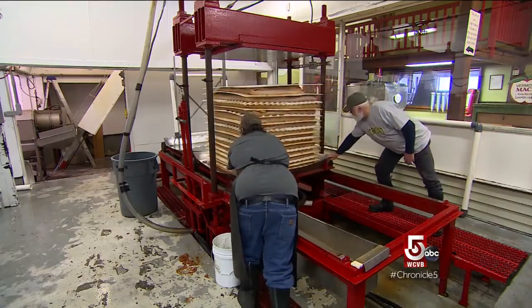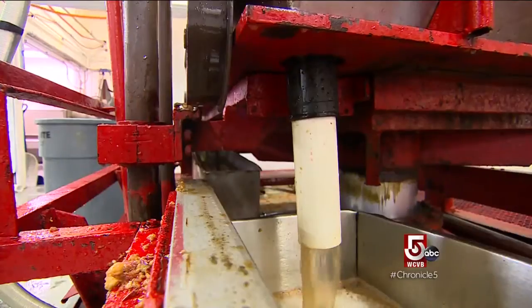Doug Owen has been working at the farm for five years after a long career in teaching. "I taught school for 36 years, so basically I went from bad apples to good apples." No charge for the comedy, a small charge for the donuts.